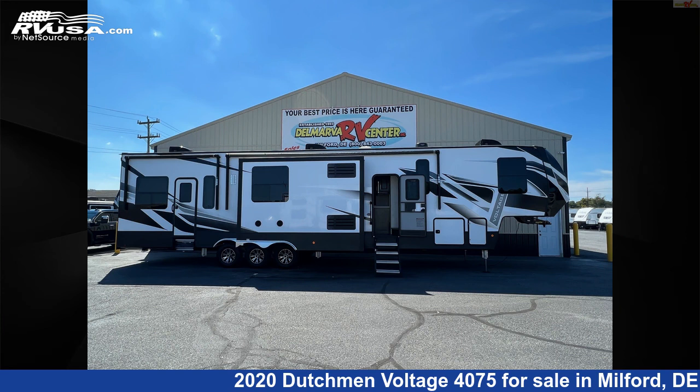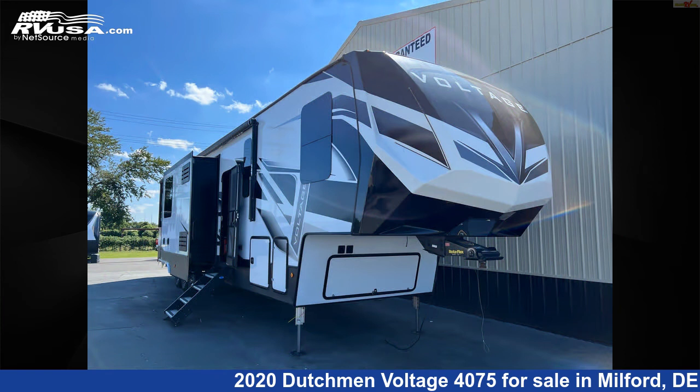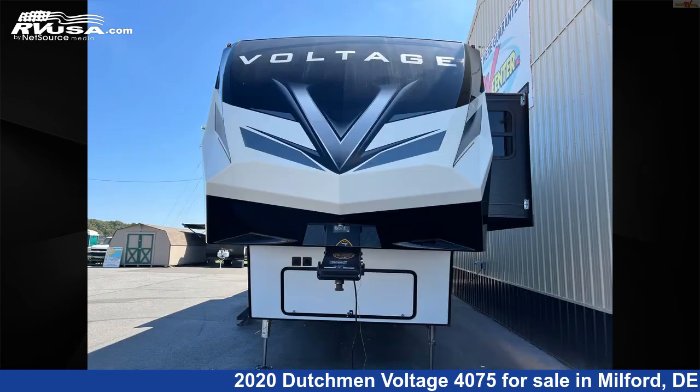This 2020 Dutchman Voltage 4075 is a Toy Hauler RV. It is located in Milford, Delaware, 19963, and is offered for sale by Delmarva RV Center.